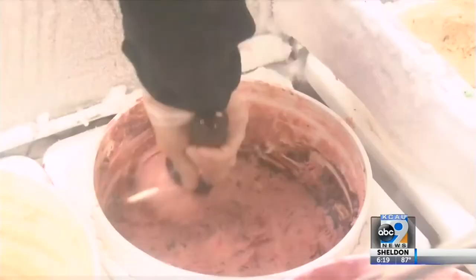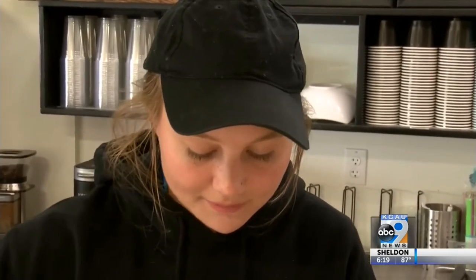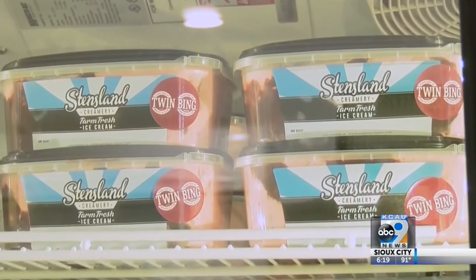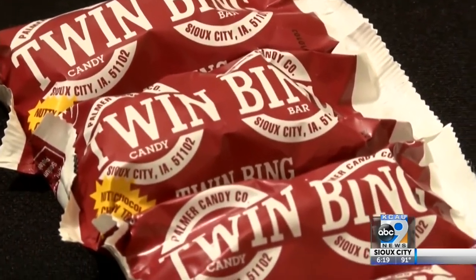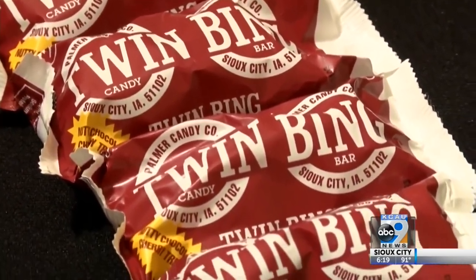Stensland just does a great job on all their flavors. As for the future, Twin Bing lovers have one more reason to smile — not only can they buy it in a quart or in a cone, Twin Bing ice cream sandwiches are being developed and will soon hit store shelves.